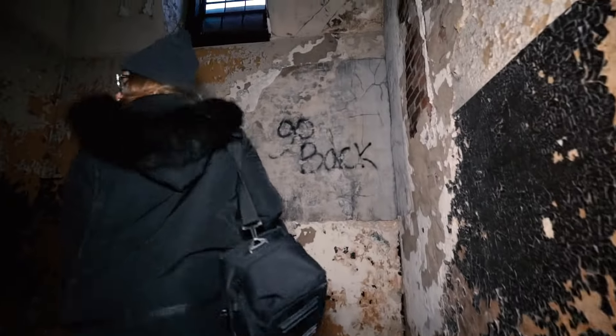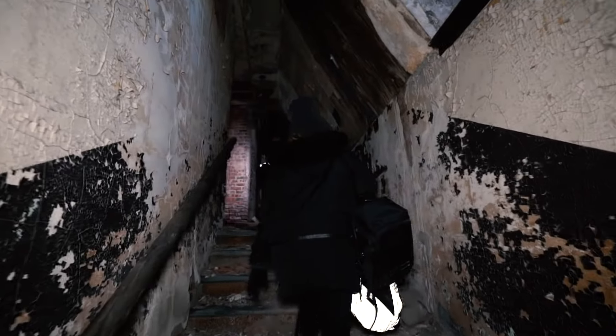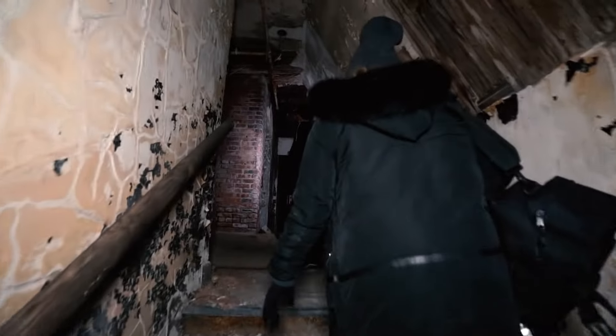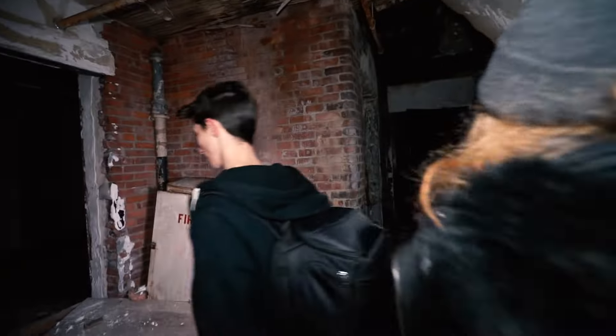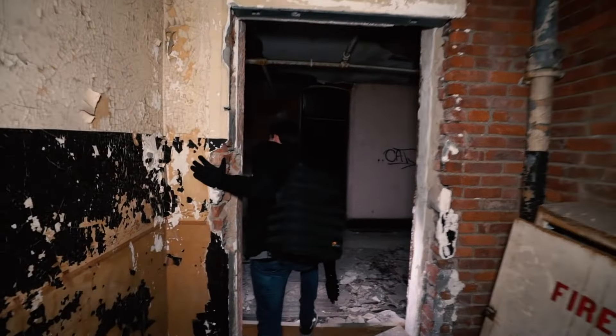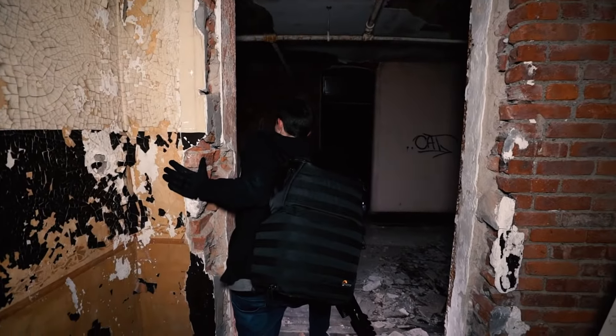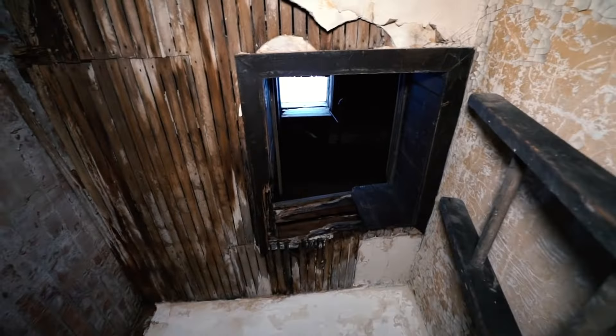This is pretty much where we should hopefully be able to get on the roof. I don't know where this ladder leads but it's got to be the roof. I just want to check this hallway. We're probably literally seeing only 20% of this whole place. I don't know where Danny went — maybe he's on the roof. We have to get up there ASAP.